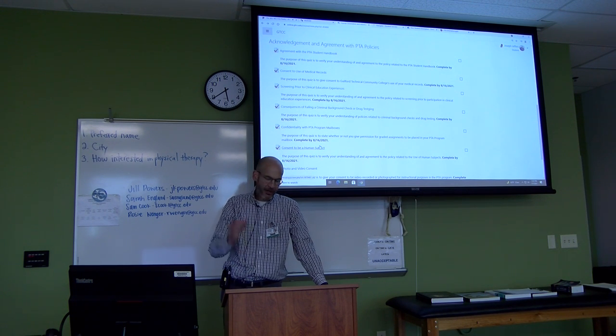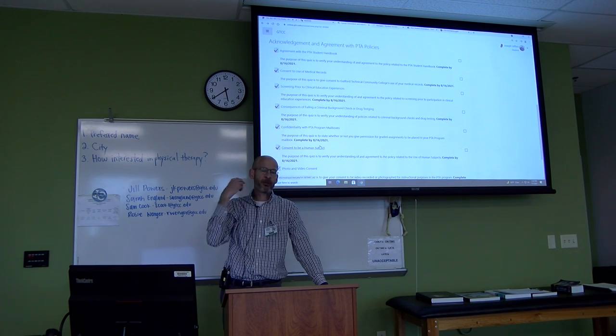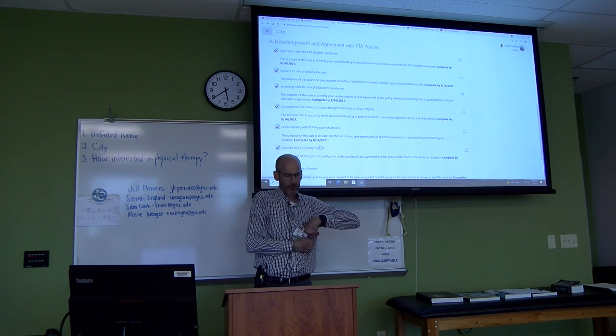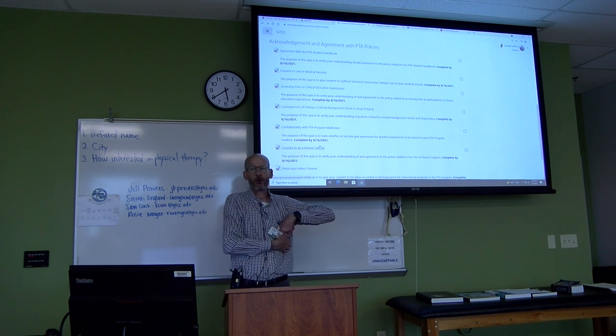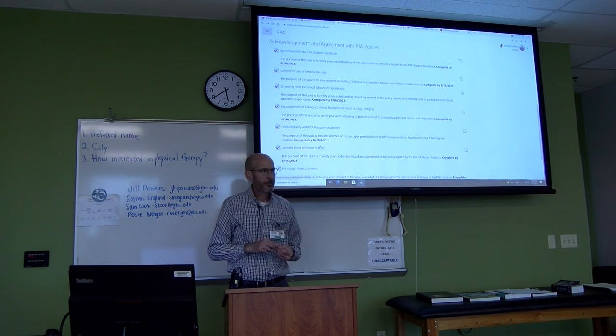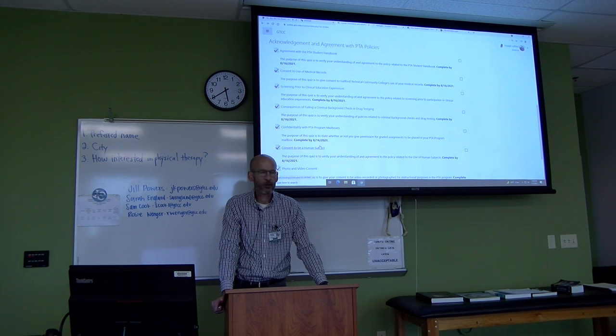The things that are shaded is what's going to happen at the beginning of the spring semester that you'll be reminded about. If you have questions you can email me or Mr. Jenkins.